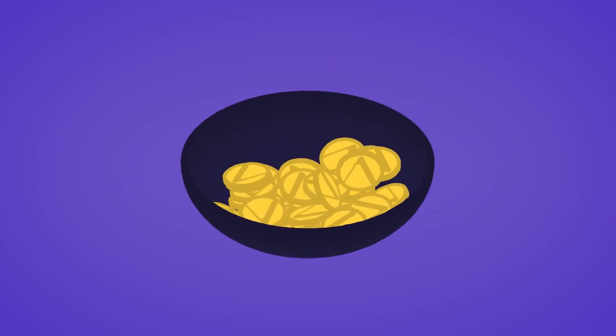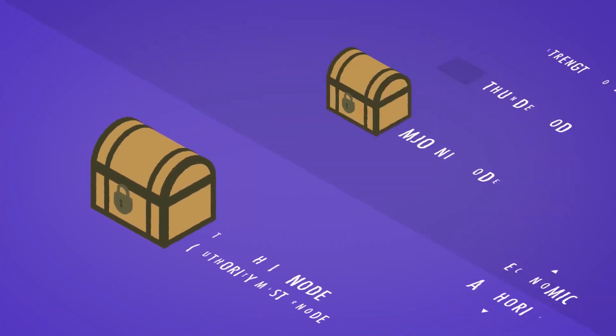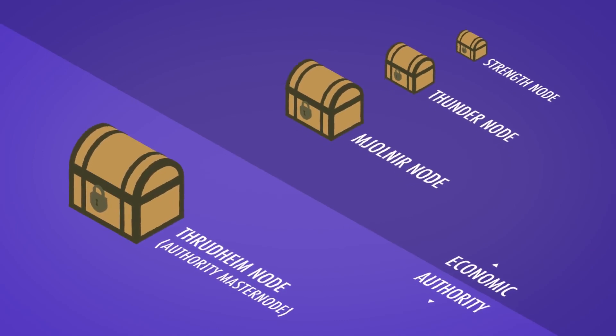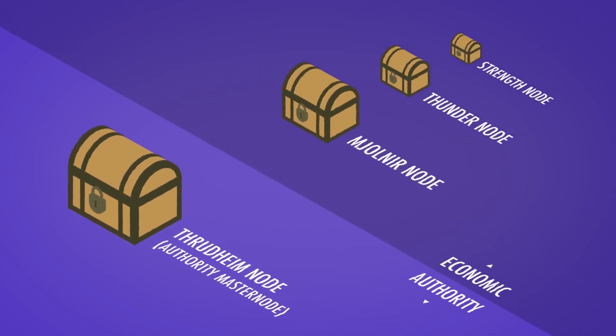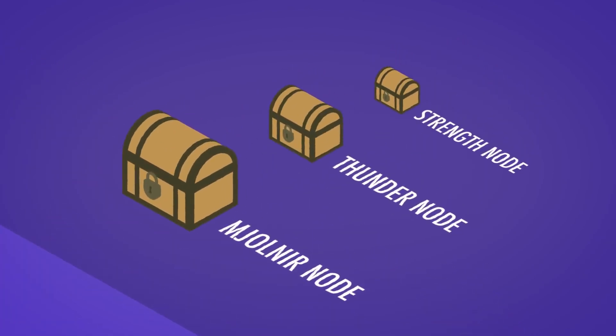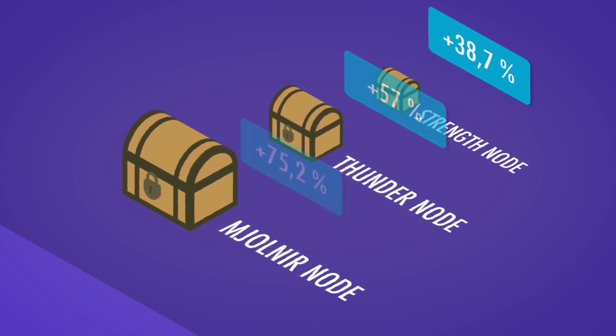A node is created when somebody keeps a specific amount of VET coins in their digital wallet. There are four kinds of nodes in the VeChain ecosystem, each with special perks. Authority Master Nodes are the most important — their owners validate transactions on the blockchain and receive the greatest bonus in Thor Power. The other three are economic nodes that keep the economy stable and prevent price fluctuations, and they too receive a Thor Power bonus.